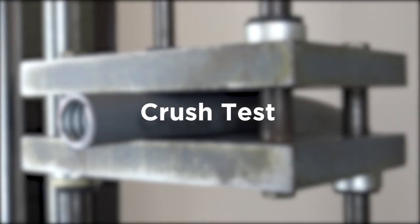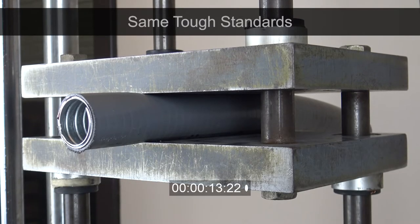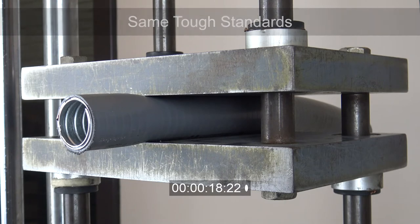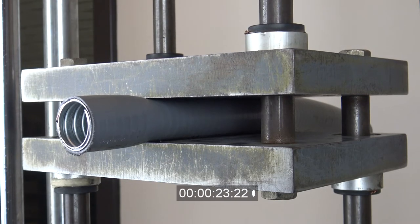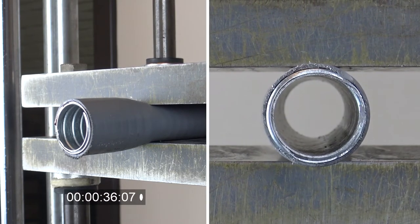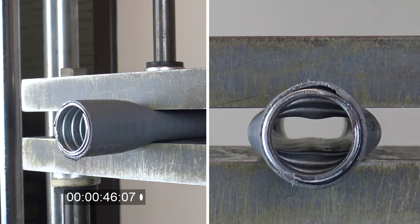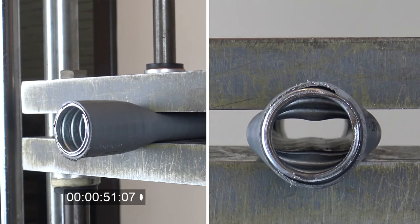Heavy duty conduits also provide excellent crush strength and test to the same tough standards as UL360. A conduit sample is placed between two moving steel plates and must bear the loading force based on the conduit's diameter in order to pass, which is 1,500 to 2,000 pounds for both CSA heavy duty and UL360. These conduits all meet and exceed these requirements.